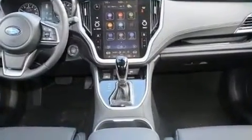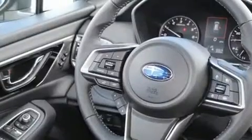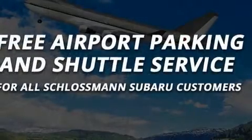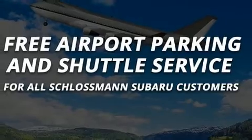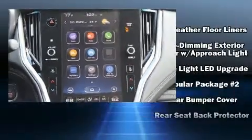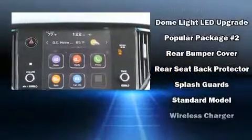Subaru also prioritized safety and security with features such as dual front impact airbags, traction control, ignition disabling, an emergency communication system, and four-wheel disc brakes with ABS. Electronic stability control ensures solid grip atop the road surface, no matter how challenging the driving conditions.